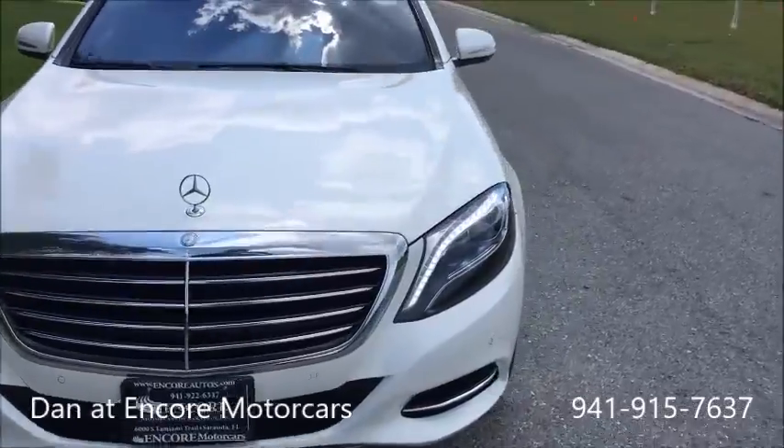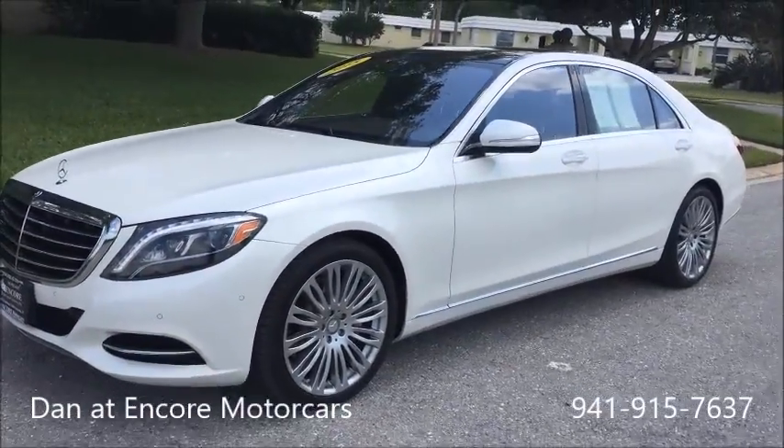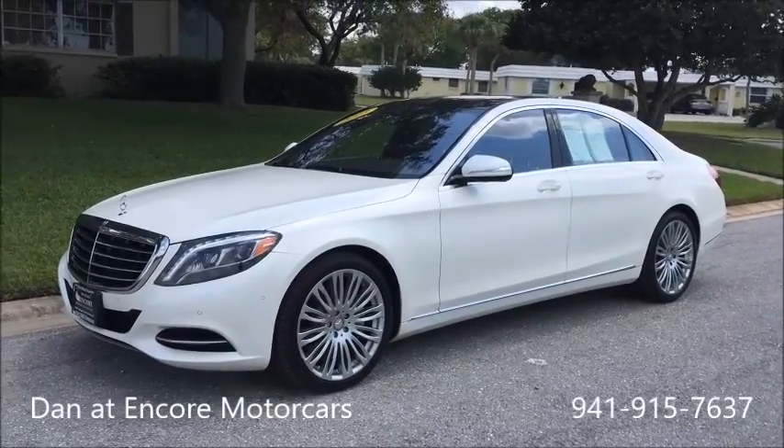And that about wraps it up. My name is Dan, I'm from Encore Motorcars, Sarasota, Florida. My phone number is 941-915-7637. Thanks for watching.